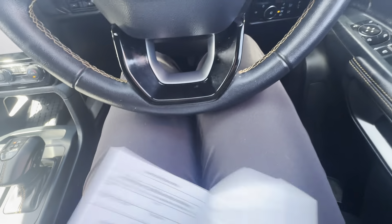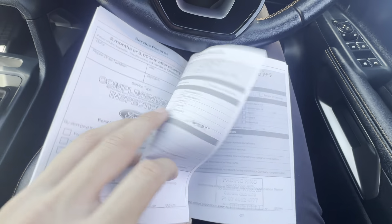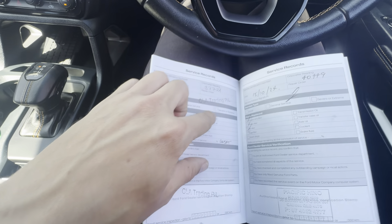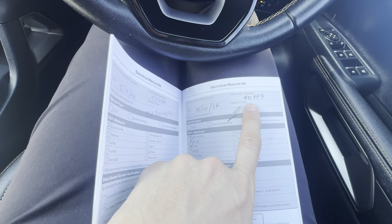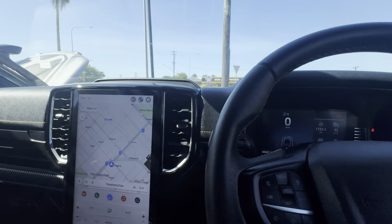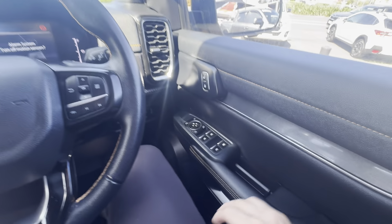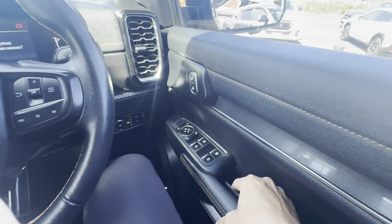The last thing I'll go through is the service history to show how well the car has been maintained. Services are due every 15,000 kilometres or yearly. The 15,000-kilometre service has been done, then it was serviced at 37,000 and again at 40,000 — so it's just been serviced. It's not due again until 55,000 kilometres, meaning you've got another 10,000 kilometres before needing another service.